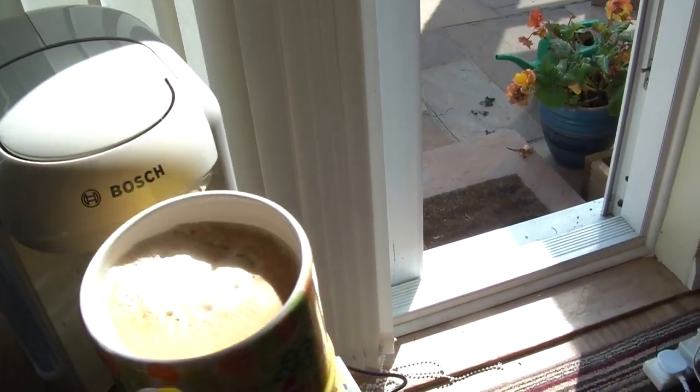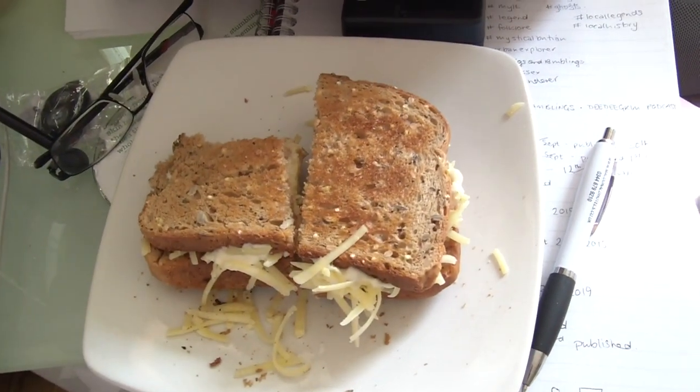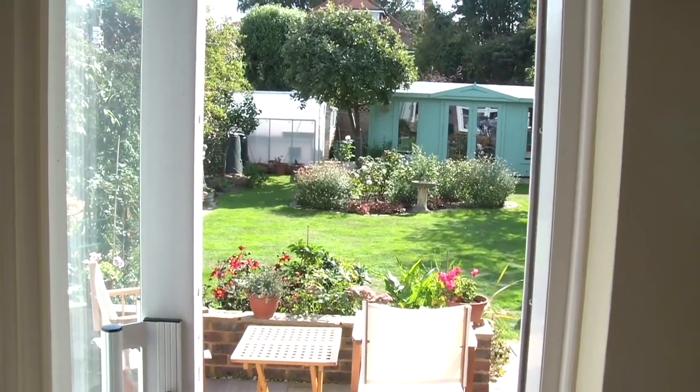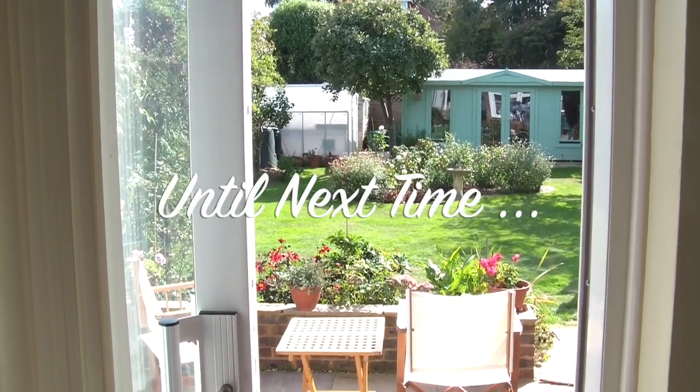Coffee, lovely. Cheese and mayo toasted sandwich, ready. Hot sunny day. Rather than you look at the washing, there you go — hot sunny day and I've done some filming. The day is good.